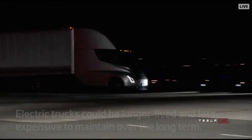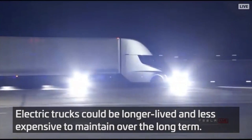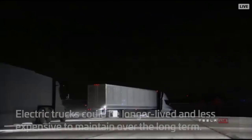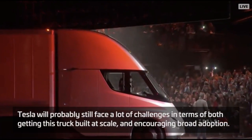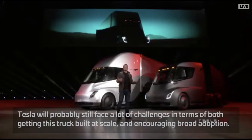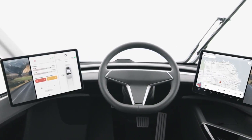The big rig, which Musk unveiled at SpaceX's Hawthorne, California headquarters on Thursday night, is just the latest step in his mission to make humanity forget about planet-killing fossil fuels and embrace electric power. That is, of course, if he can convince the trucking industry that it's time for a new way of moving stuff around — and if he can actually make the thing. But the concept in and of itself is still extremely cool.